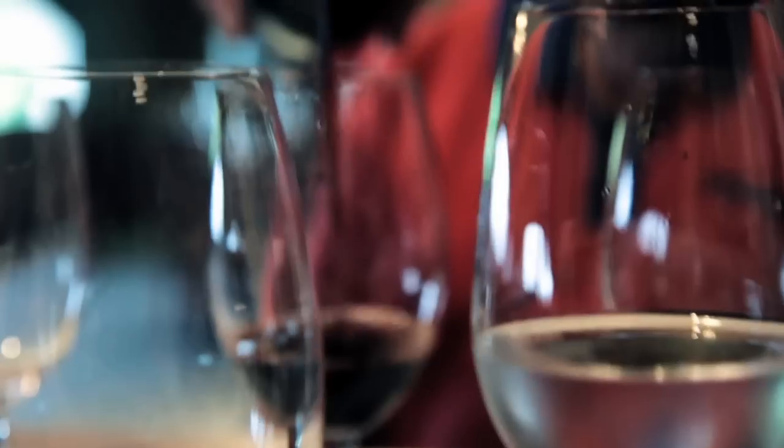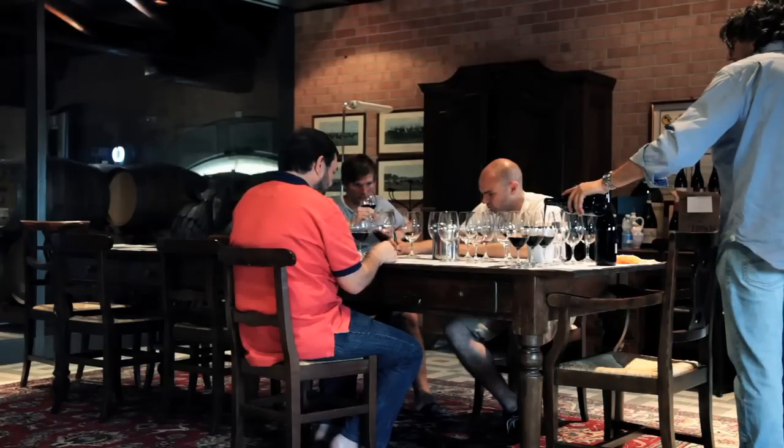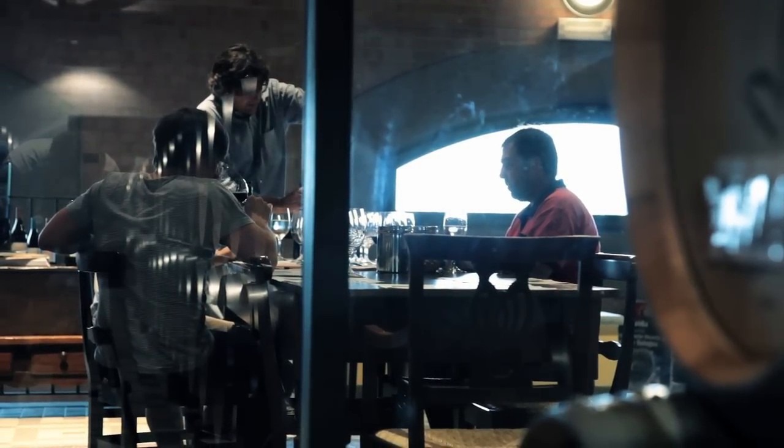We have Bepi Bologna with us. He's preparing our glasses with six different wines that he's going to explain to us in a moment. We will be looking at the characteristics of aromas, certainly of the body, and the preparation for blending our wine.